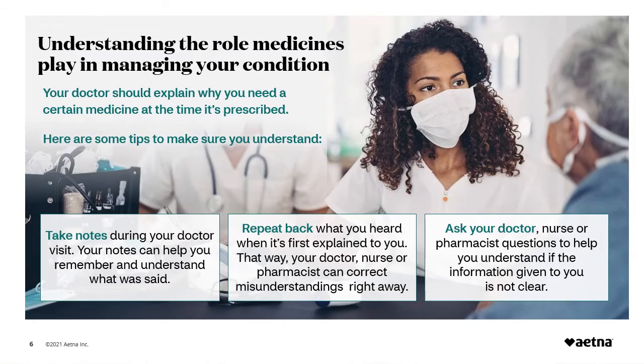Let's begin our discussion with your understanding of the role your medicines play in managing your condition. Your doctor should explain why you need a certain medicine at the time it's prescribed. To be sure you understand your medicine, you can take notes during your doctor visit — your notes can help you remember and understand what was said. Repeat back what you heard when it's first explained to you so your doctor can correct any misunderstandings right away. Ask a nurse or pharmacist to help you understand if the information given is not clear.